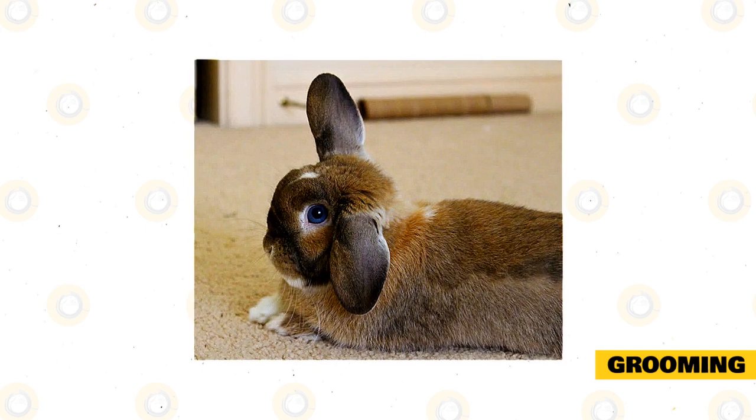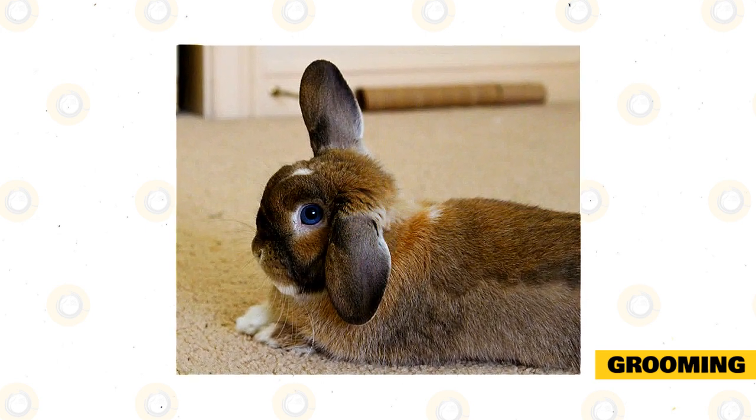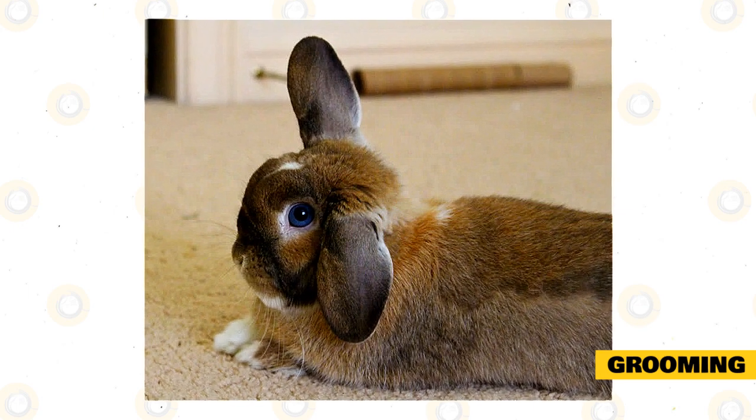The Holland Lop rabbit does not require too much grooming. You should be brushing these rabbits twice a week with a slicker brush or a fur splitter to keep their fur in good condition and tangle free. During molting season, you will need to be brushing them more often.